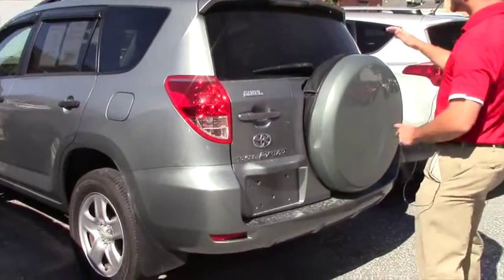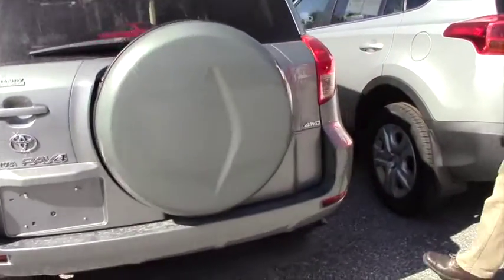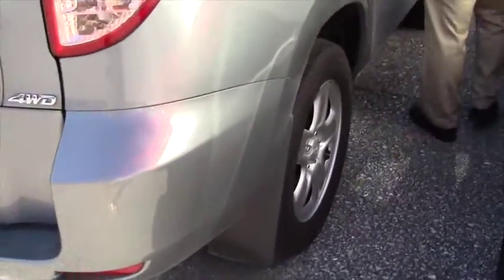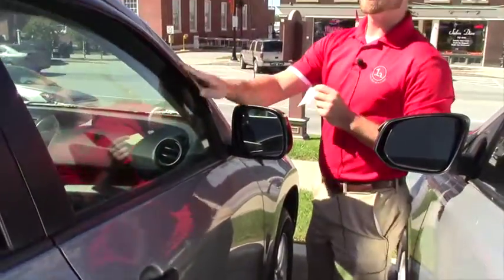Your spare tire is right in the back here — I know it's a pretty given. If you do park in a tight parking area, your side mirrors do fold in and out, and you also have the rain guards.